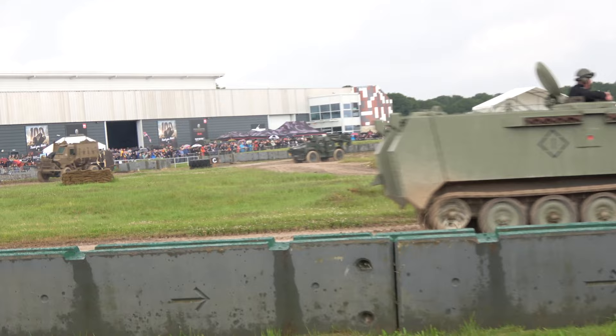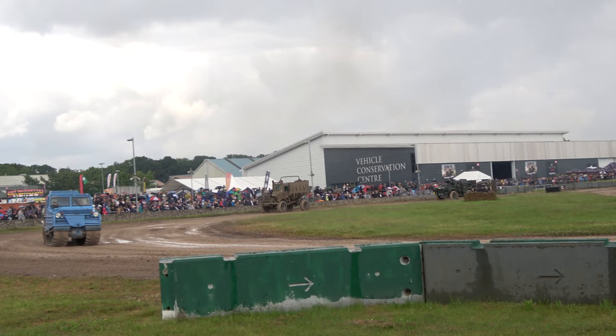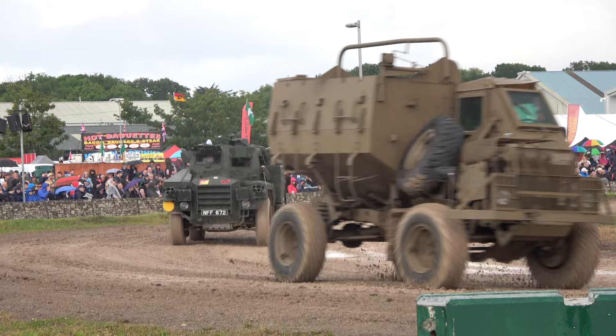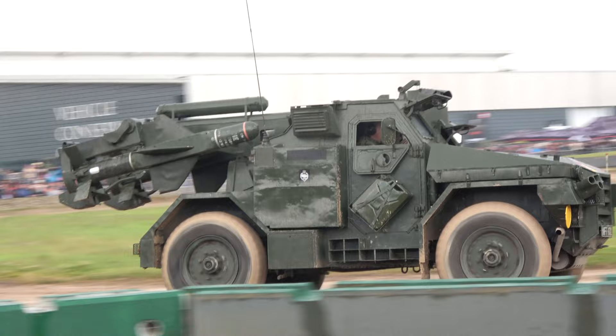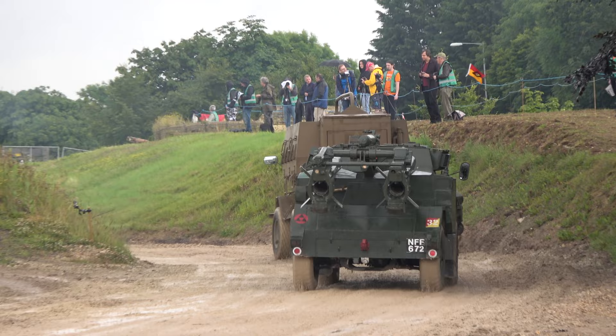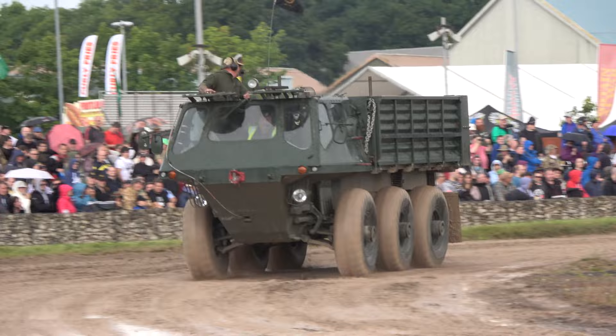Behind that is the Stalwart, the hauler vehicle. The Stalwart was part of a family of vehicles all sharing those six wheels — we've already seen the Saladin armoured car a little bit earlier. This one is a load carrier. The idea of the Stalwart was that it was an amphibious load carrier, so it could cross rivers, streams or lakes if bridges were blown up. It was amphibious and could head across quite a bit of water to get supplies through.